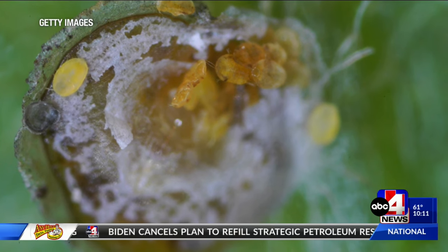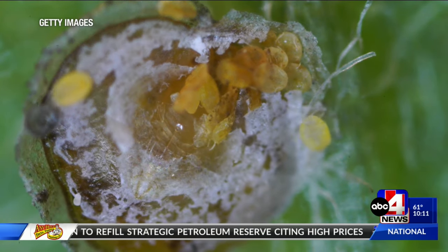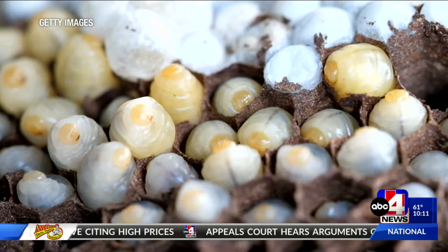The last time a spongy moth was found in Utah was four years ago, but officials are on the lookout all the time. Last year, we placed nearly 1,800 traps for spongy moth. The last capture we had in the state of Utah was in 2020, and we had a single capture in Salt Lake County.